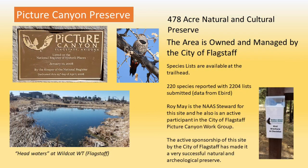The Pitcher Canyon Preserve encompasses 478 acres. It is owned and managed by the city of Flagstaff as a cultural and as a natural area. Culturally, Pitcher Canyon gets its name from the pictographs that are on the canyon walls carved by the Rio de Flag that runs through the area. It's a great place for birding, and that's why it's a bird sanctuary. There are 220 species of birds that have been reported there on over 2,000 checklists submitted to eBird from the Cornell Laboratory of Ornithology.